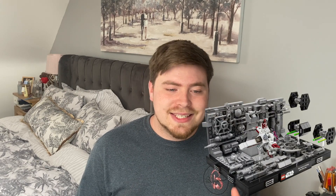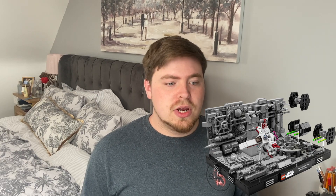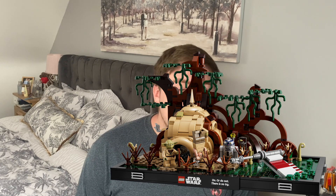75329 is the Death Star Trench Run, which is super exciting — 60 dollars, obviously already on the website. 75330 is Yoda's Training at 80 dollars. Super excited to get that set, it looks awesome — probably the best of the three.